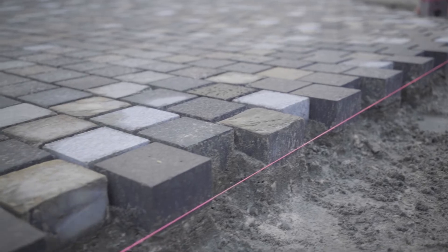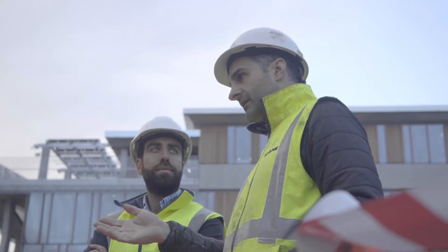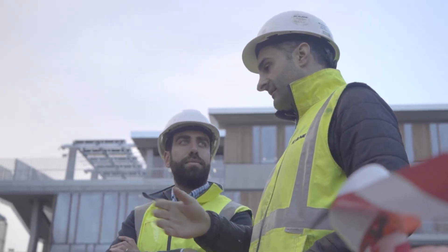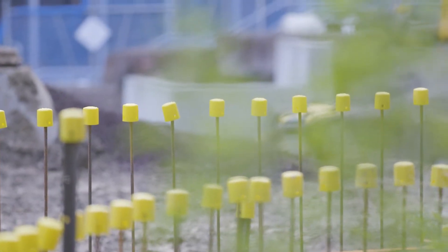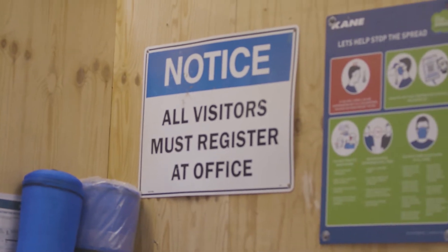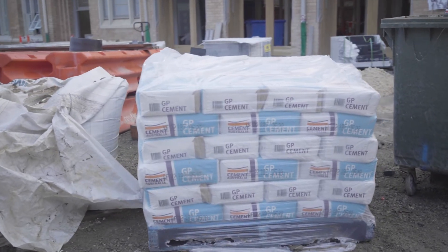Construction is not only about bricks and mortar. There are a lot of challenges that the construction industry faces today. It has to deal with the environmental effects of construction, the safety and well-being of its people, and also the social and responsible procurement of its materials. The more knowledge and skills that our construction students have, the better positioned they'll be to help solve those problems.